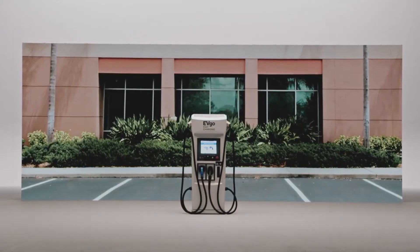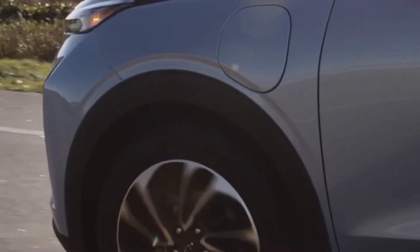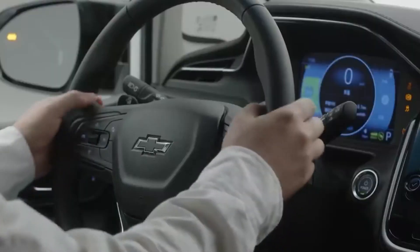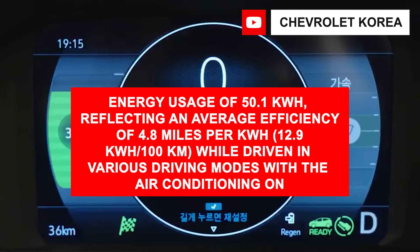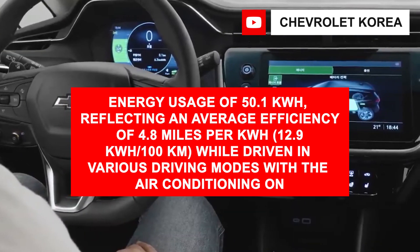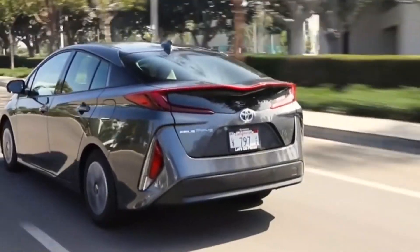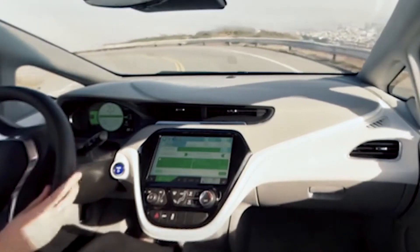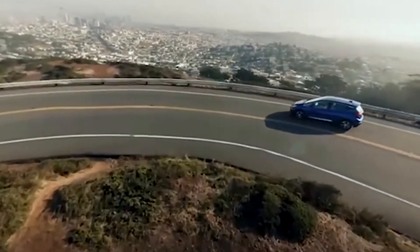With the Level 3 connection, the electric hatchback can add around 100 miles of range every 30 minutes. Automotive reporters driving a pre-production Bolt with a 60 kWh battery validated the EPA-rated range of 238 miles. The trip between Monterey and Santa Barbara was completed with an energy usage of 50.1 kWh, reflecting an average efficiency of 4.8 miles per kWh (12.9 kWh per 100 km). While driven in various driving modes with the air conditioning on, the Bolt drove a total of 237.8 miles with 34 miles of range remaining on the display.